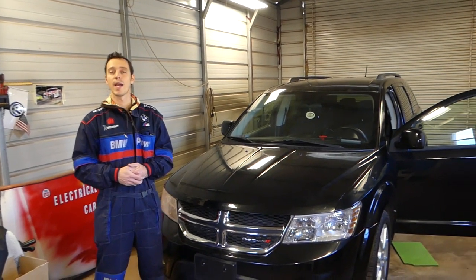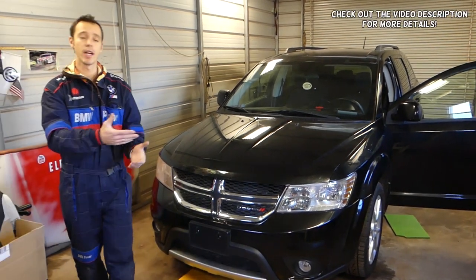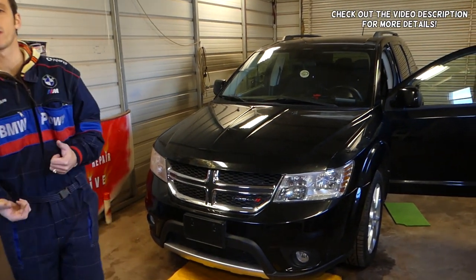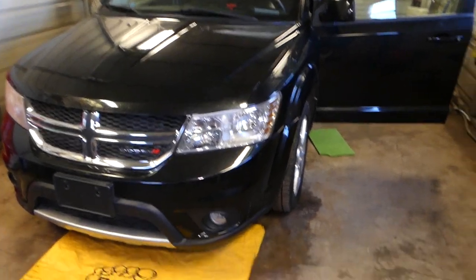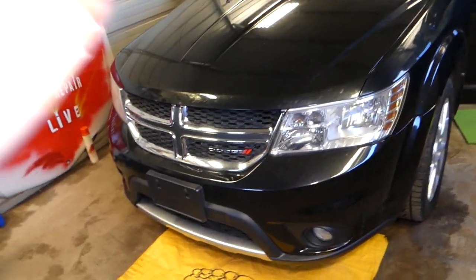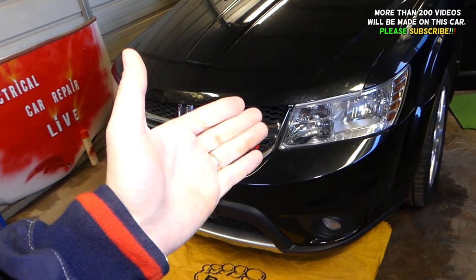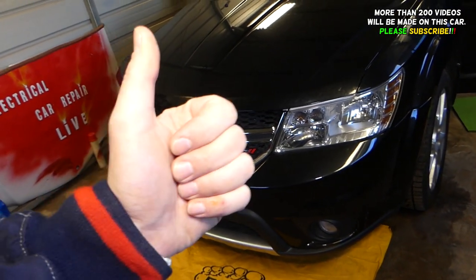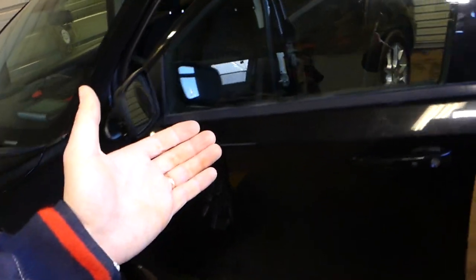Hey guys, welcome back to Automatic Power. Thank you guys for watching and subscribing to the channel, it means a lot. In today's video, we'll be working on a Dodge Journey, which is the same as the Fiat Fremont. What we'll be doing today: we have an engine light on, we cannot give it gas, and we have a specific code. Stay with us, we'll be diagnosing the system. We have more than 200 videos on this car, so please subscribe to the channel.